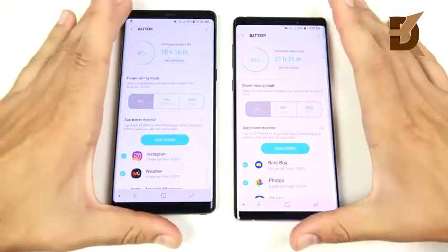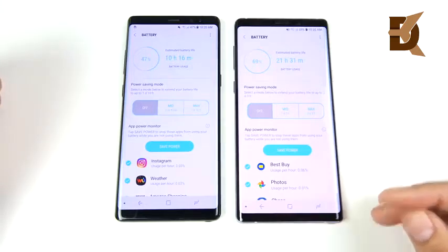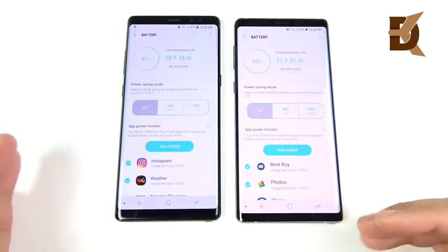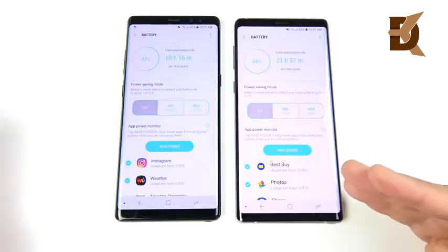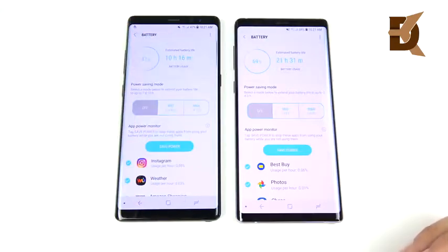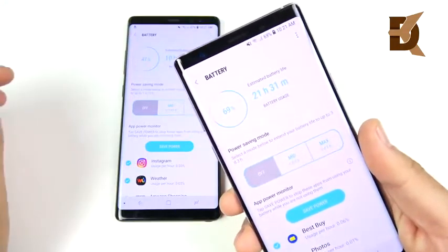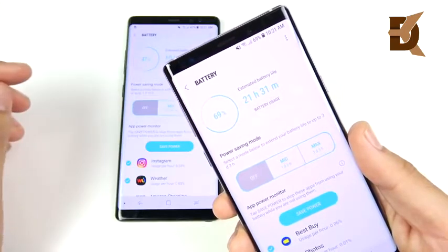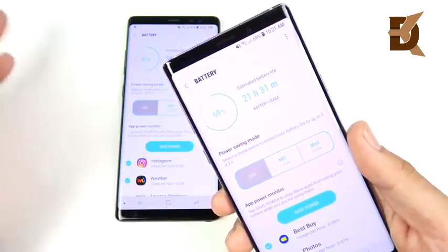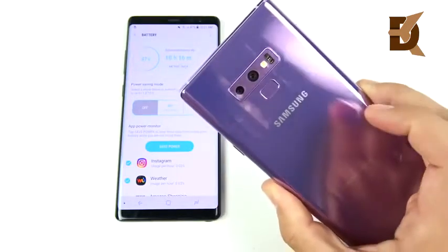Battery life is no joke — the Note 9 schools the Note 8 here. We're talking one and a half to two hours longer per day on the same charge. Both support wireless charging and fast charging, so the Note 8 should never die if you're prepared, but if you just want the phone to last, the Note 9 is a massive upgrade. I went to sleep with about three and a half hours of screen time still at 49% battery, suggesting roughly seven hours of screen-on time from 100 to zero.